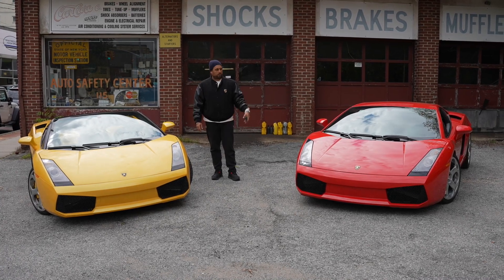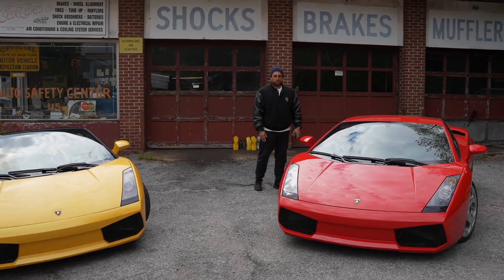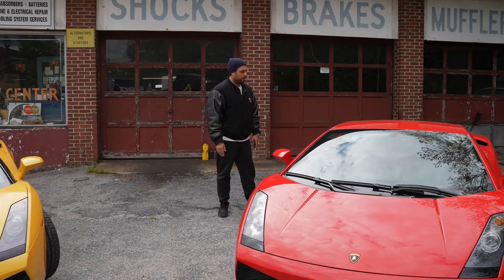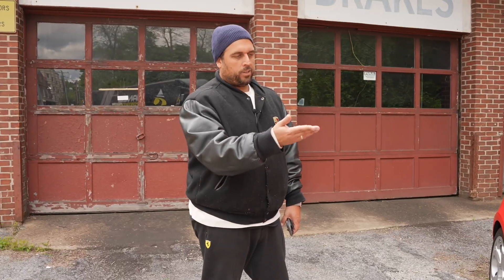Good news is that this one's going off to a new home. I think this is probably one of the lowest mileage Gallardos that exists today. And with the red, it's a pretty rare color. These cars are really well known, mostly that they're 500 horsepower V10s, naturally aspirated with a six-speed manual. You really can't go wrong.